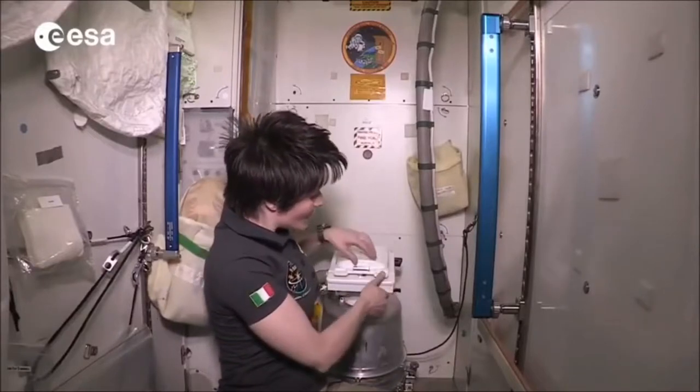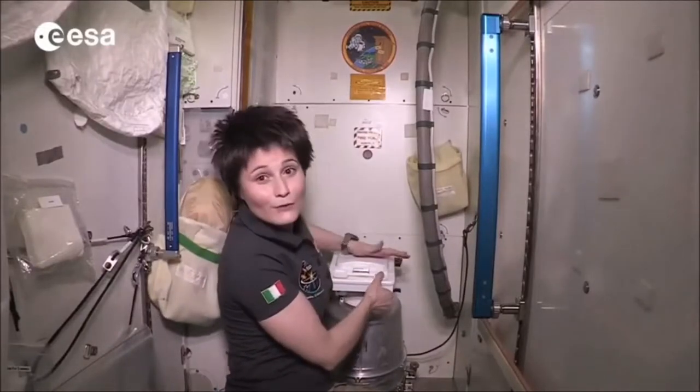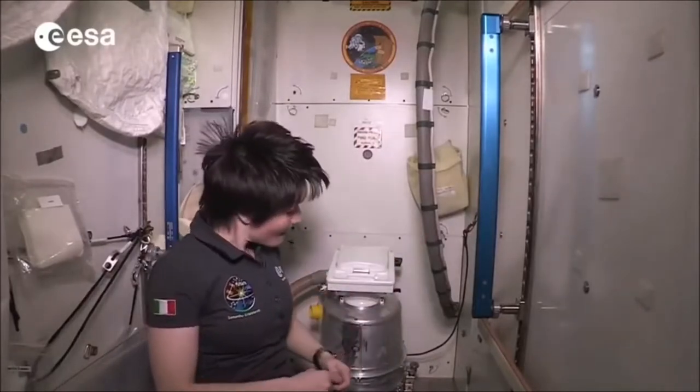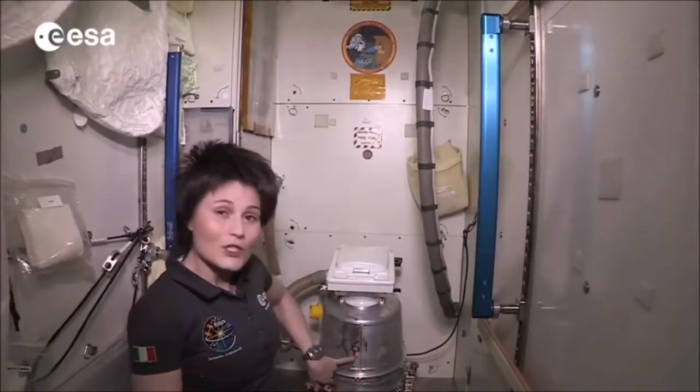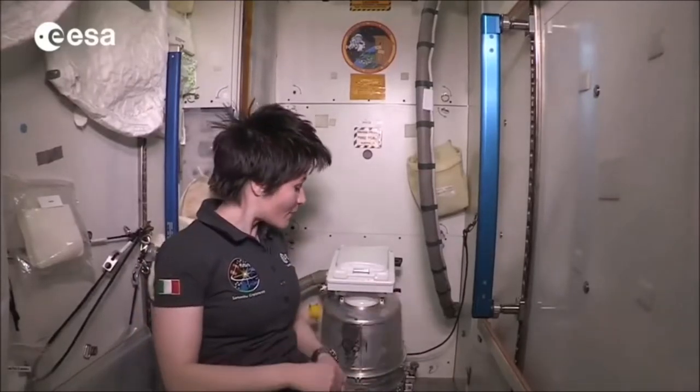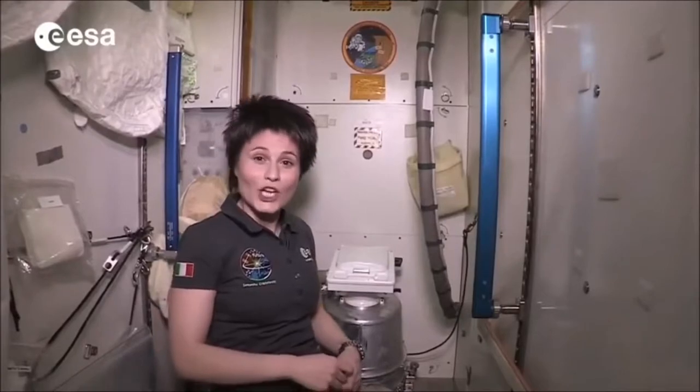The solid waste container gets changed when it's full, which is roughly every ten days for a crew of three people using it. This one, for example, was installed on the 61st day of this year, so probably around day 71 we will have to change it again.